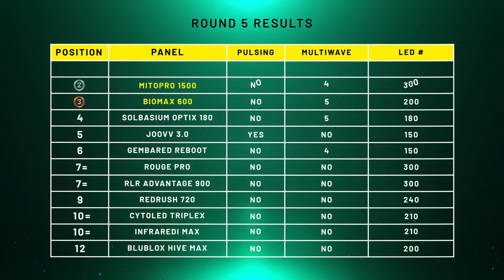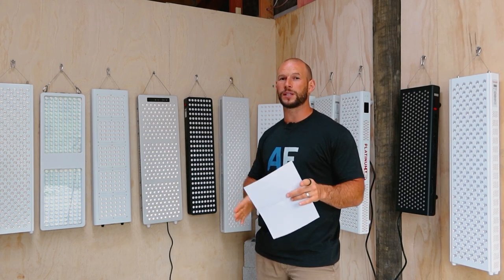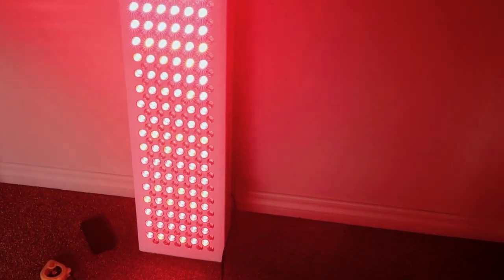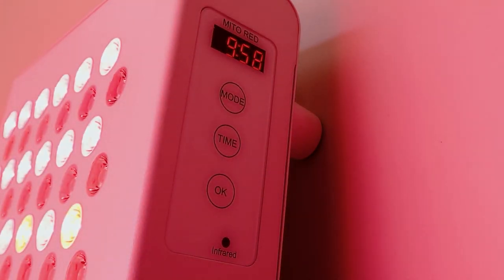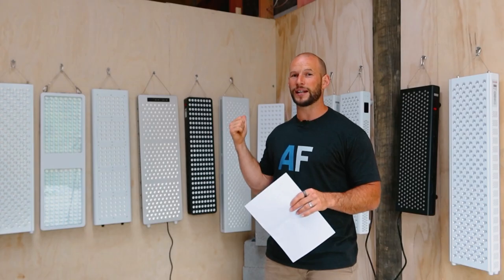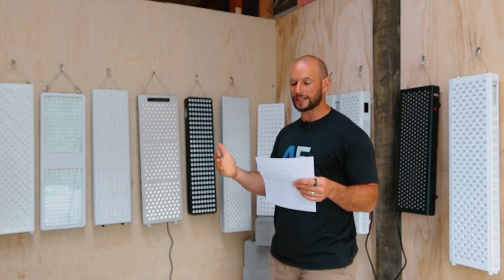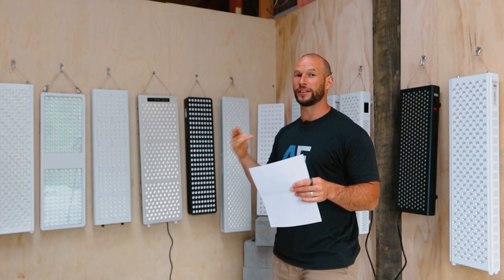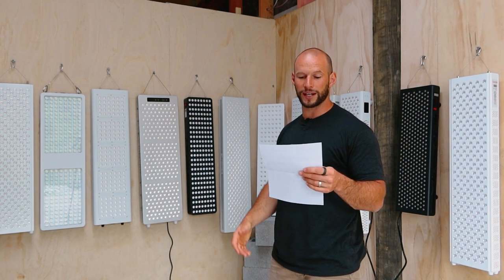In second place we have the Mito Red Mito Pro 1500. They use multi-wave technology with four wavelengths, split equally so 25% of power goes to each wavelength. Some could argue the Biomax uses five wavelengths, but Mito Red puts more power into those alternative wavelengths. The reason Mito Red is in second place ahead of the Biomax, even with fewer wavelengths, is LED count — the Mito Red has 300 LEDs compared to the Biomax's 200.